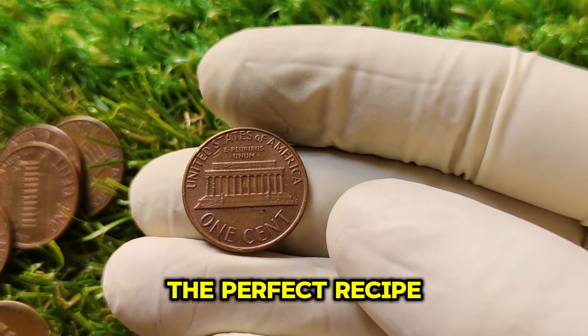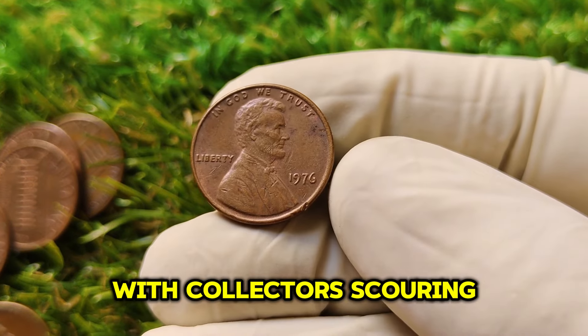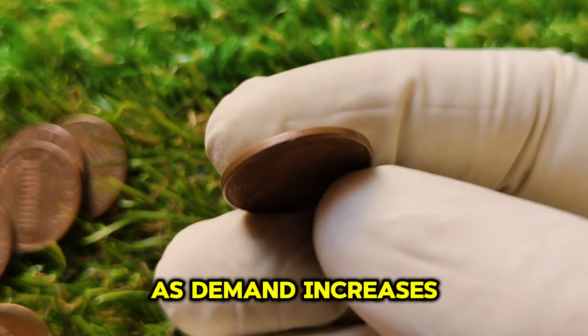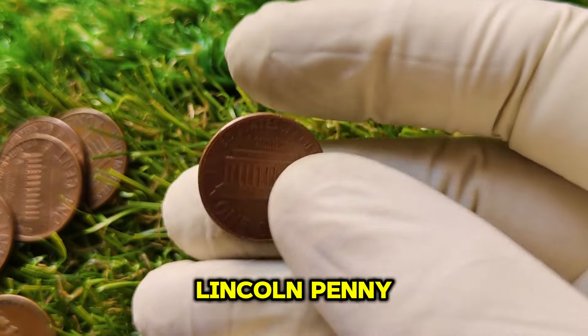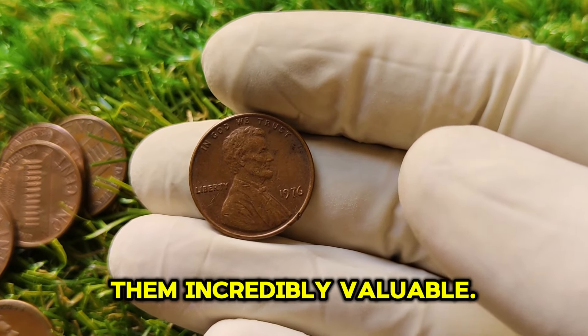The world of coin collecting has been booming in recent years, with collectors scouring flea markets, antique shops, and even their own pocket change for hidden gems. As demand increases, so does the value of rare finds like the 1976 Lincoln penny. With only a handful of these coins in top condition, the scarcity makes them incredibly valuable.